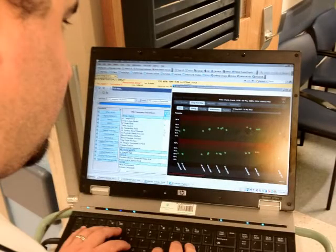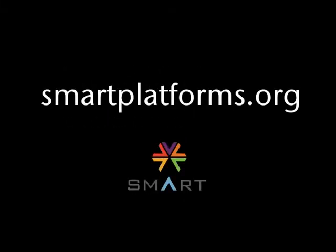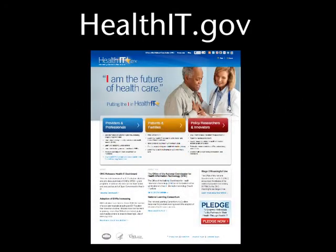BP Centiles was made especially for pediatric patients, but it can also be used for adults. The SMART project is funded by the Office of the National Coordinator for Health Information Technology. Visit SmartPlatforms.org for more information, and to learn about other SMART advances in health information technology, visit HealthIT.gov.